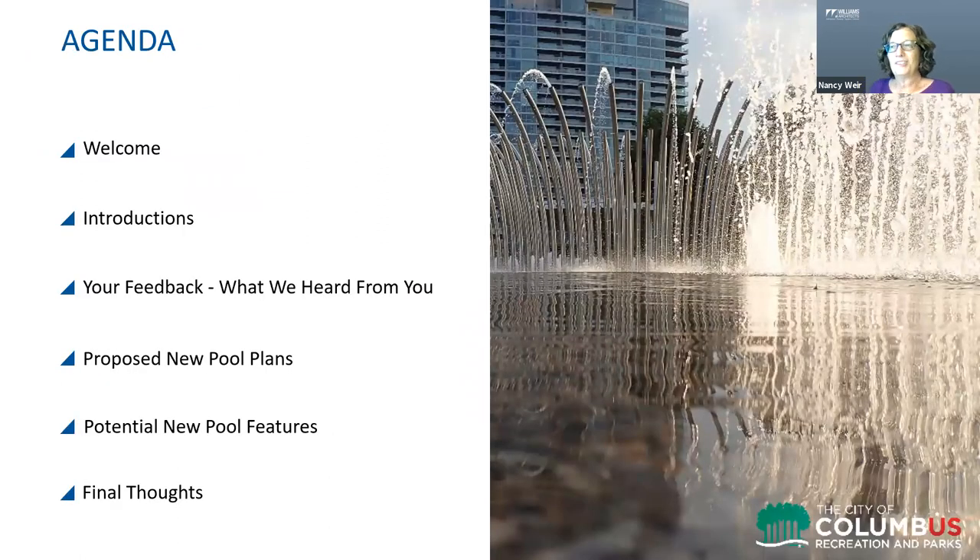We will start with some introductions and then move into what we heard from you in the aquatic survey that was out earlier this year and from the community meeting on May 13th. Then we'll be sharing the proposed new pool plans for the Glenwood Pool, which we're very excited about, and we're exploring potential pool features. We will then invite time for Q&A and comments from participants.